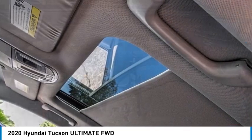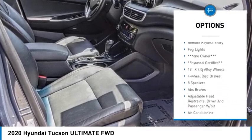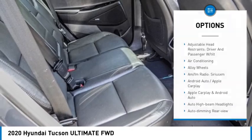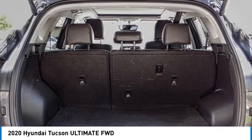Here are some of this vehicle's great options: rain sensing wipers, panoramic sunroof, electronic stability control, alloy wheels, rear spoiler, power lift gate, brake assist, traction control, remote keyless entry, and fog lights. Your new ride is just a phone call away.